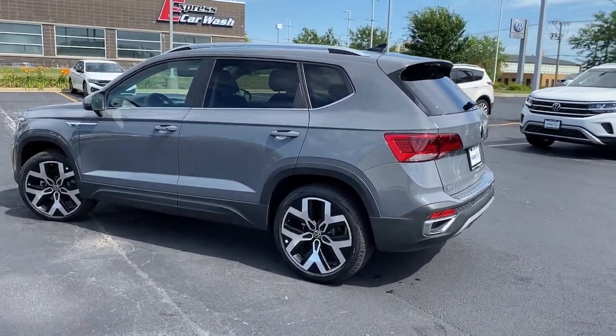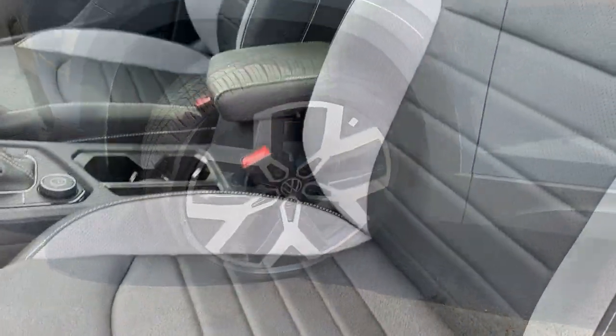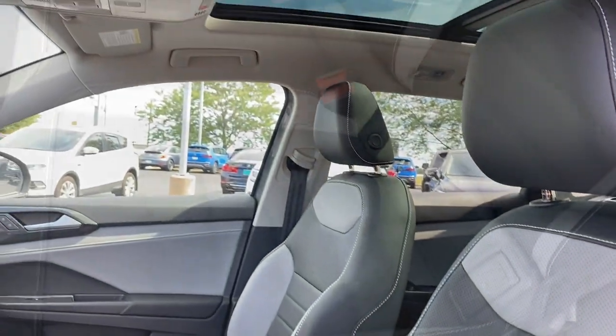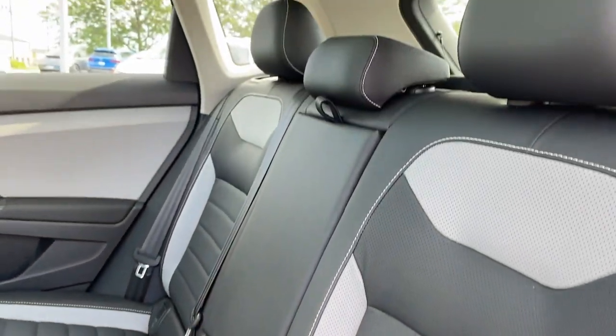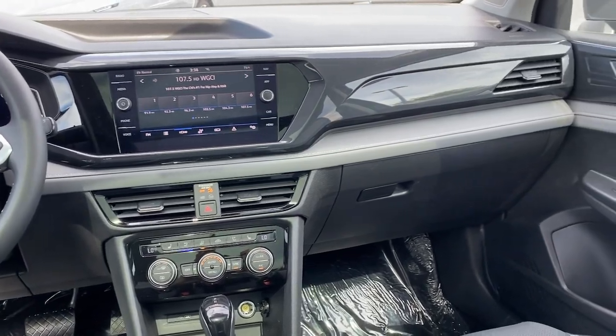These are just some of the great options this vehicle comes with: panoramic roof, navigation system, keyless entry, all-wheel drive, lane-keeping assist, remote engine start, adaptive cruise control, keyless start, cooled front seat, satellite radio.